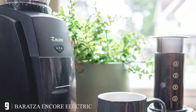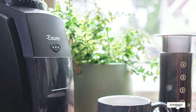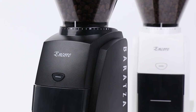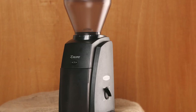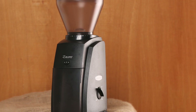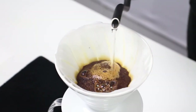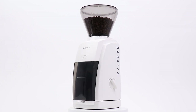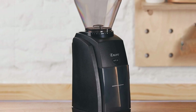Next at number nine: the Baratza Encore Electric Grinder. In our roundup of the best coffee grinders, coffee professionals told us that if you're serious about your coffee, you should buy your beans whole and grind them at home with a burr grinder to ensure an even brew and fresh taste. Burr grinders work by passing coffee beans through two cutting surfaces, whereas a blade grinder works more like a food processor with a spinning blade, often resulting in uneven grind size. Burr grinders can get quite expensive, but thankfully our experts favor the Baratza Encore.